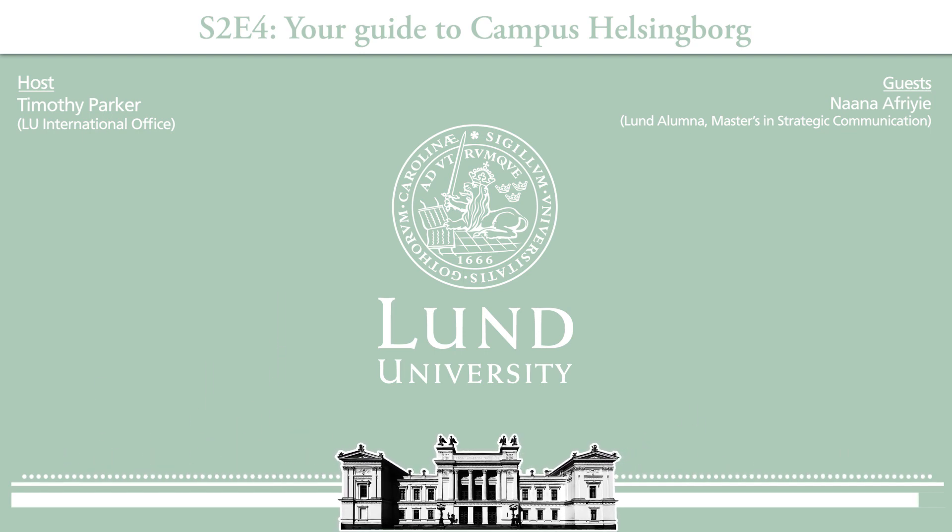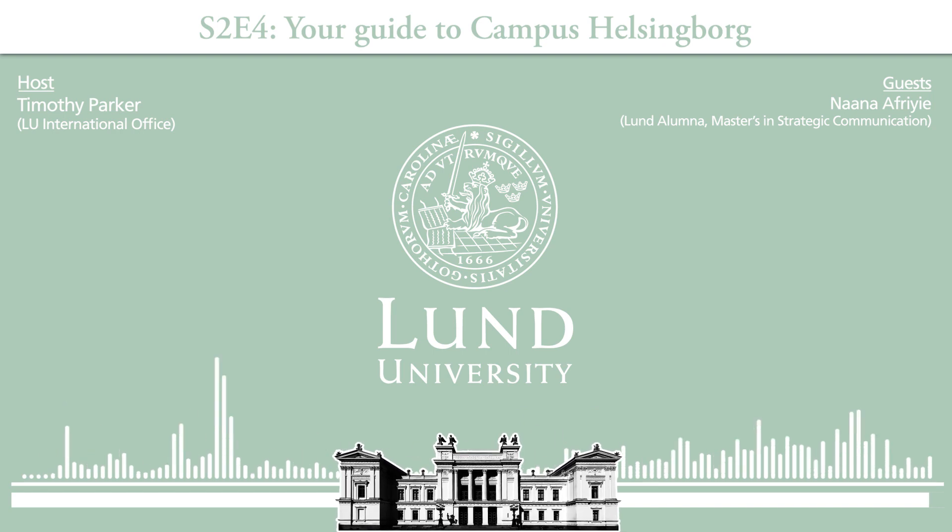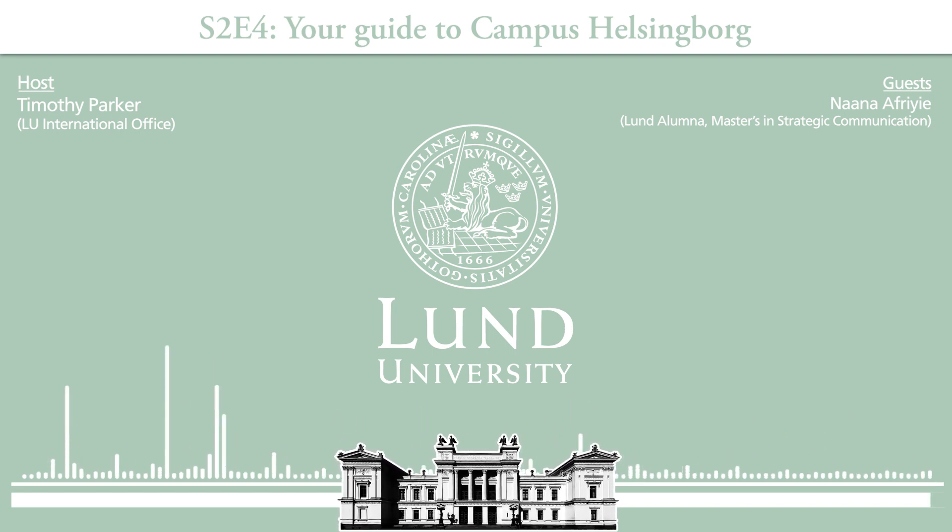Thank you so much for listening to this episode of the Lund University International Podcast. If you're interested in learning more about Lund University, you can go to our website at lunduniversity.lu.se. You can also follow us on social media on Instagram, Facebook, and Twitter, and chat with our current students on Unibuddy. Don't forget to subscribe — we look forward to bringing you a new episode very soon.